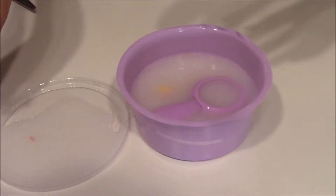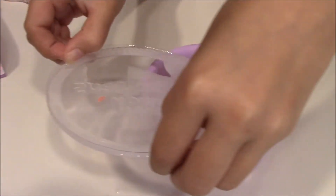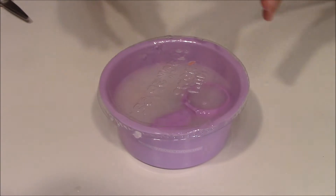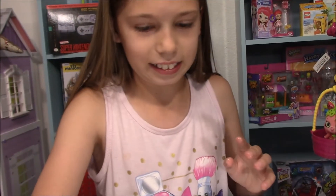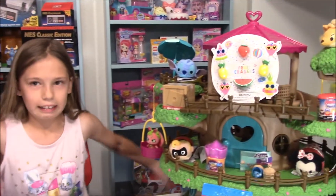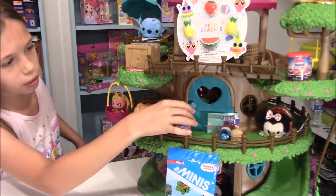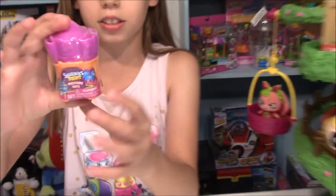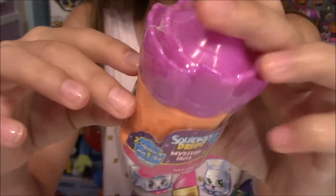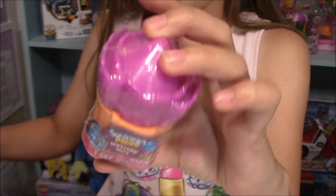Just going to put these back because this is really messy — just very carefully dump that in there. Okay, I'm just going to leave that like that. Eww, dirty. But that's really cool. Yuck! Alright, now let's just open up this other thing.